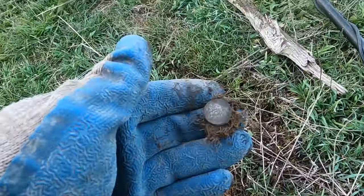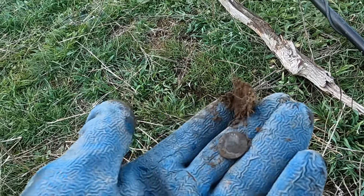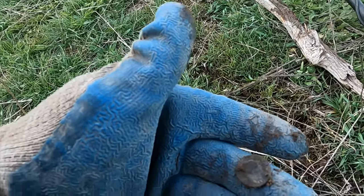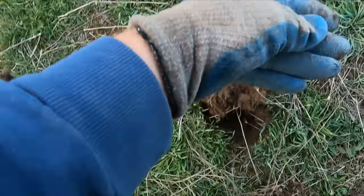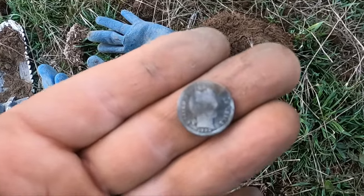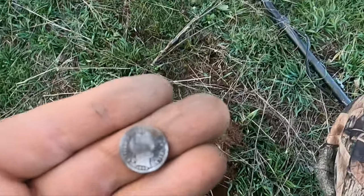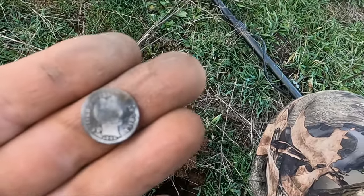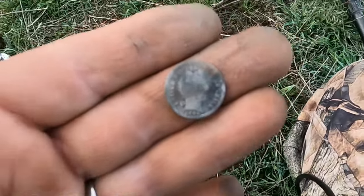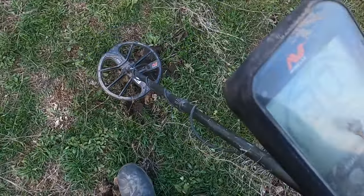I got a coin - oh, you gotta be kidding me, no way! Let me clean this up. Yeah, silver baby! 1899. Man, I thought today was a wash - which happens, you know, you gotta scout around - but look at that, somebody left me something here.